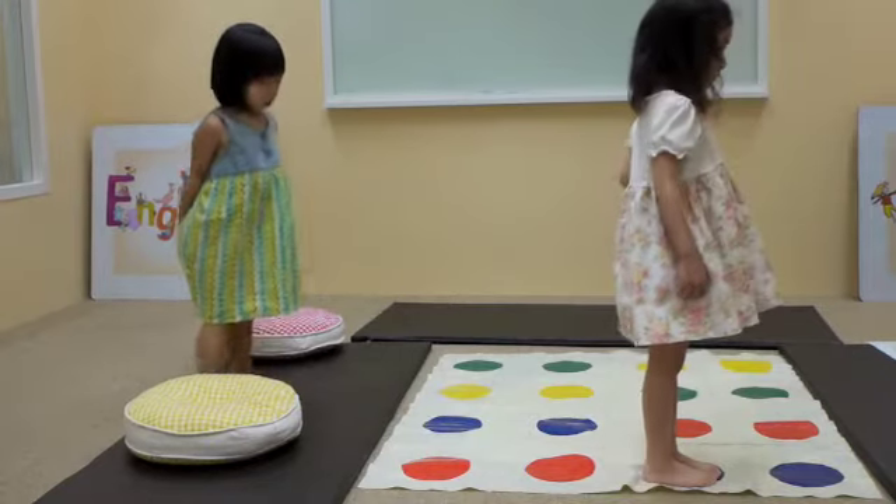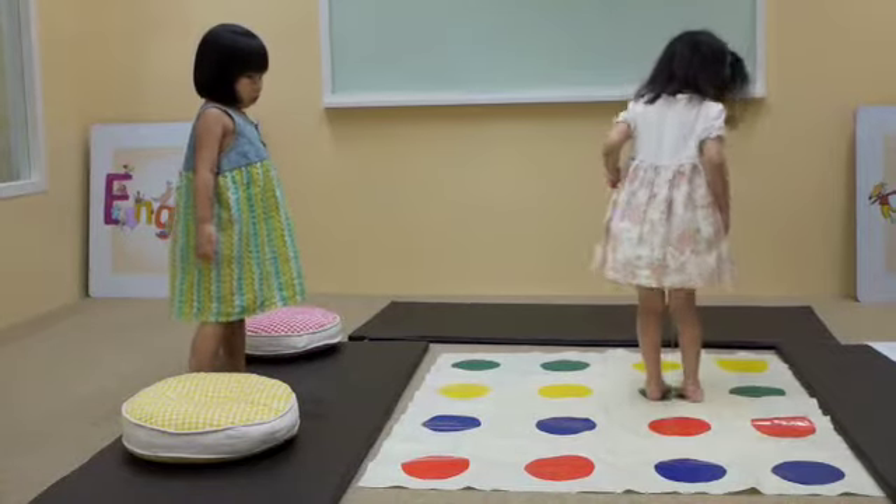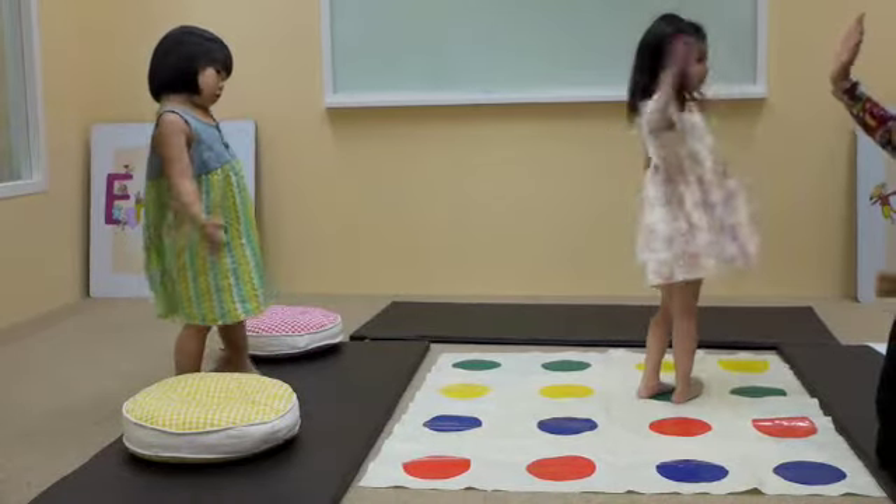Now take a giant step to the green. Good job. Very good. Give me a five. Very good.